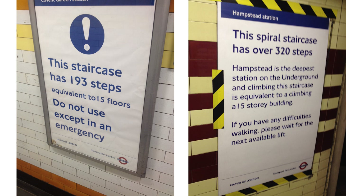Go to Chalk Farm where there are only 54 steps and put up a sign there saying this is the equivalent of a 15-storey building. Let's make this a running gag — all tube stations forevermore should always be listed as 15 floors deep underground. Right, thanks!